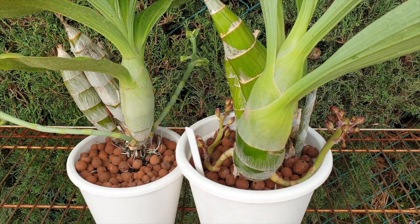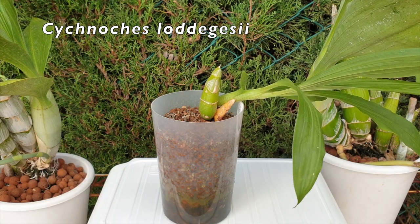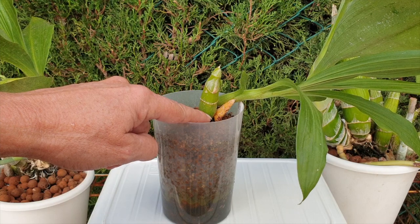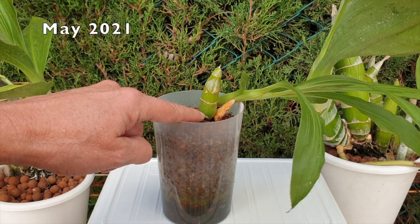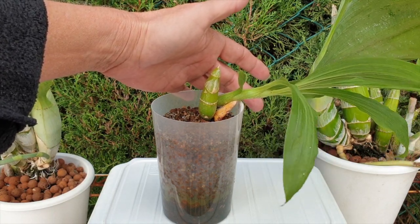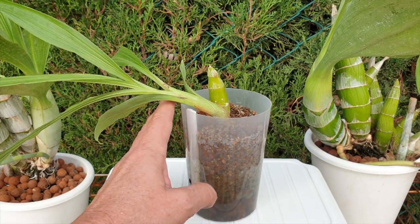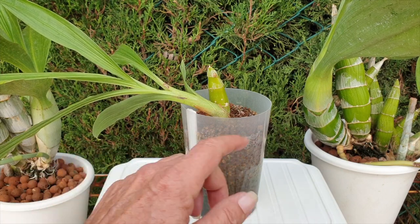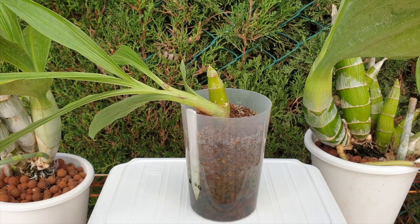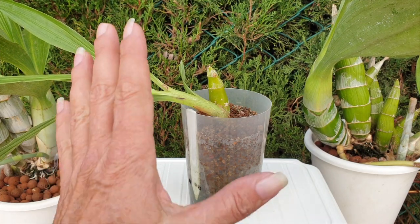Let's get on to the questions left in the other video. I'm going to use my Cygnorchus lodegesii as an example. This is the back bulb it came with — the dormant bulb that arrived with it from Floralia at the beginning of the year — and this is the growth it has produced since then. It's quite a lean-to growth because of light training, which I kind of got wrong. Next time I'll know to direct her differently.